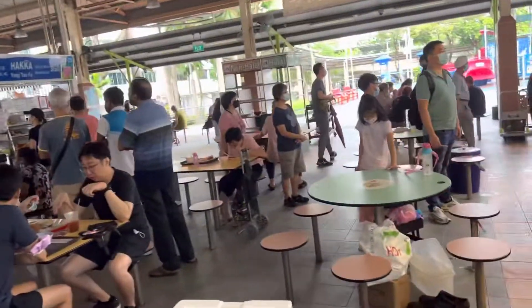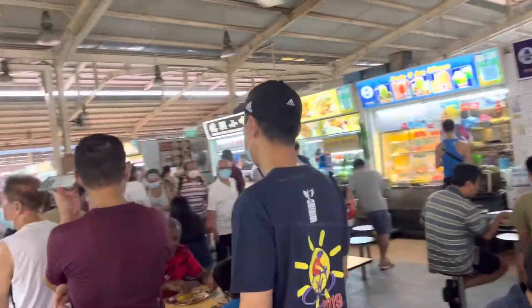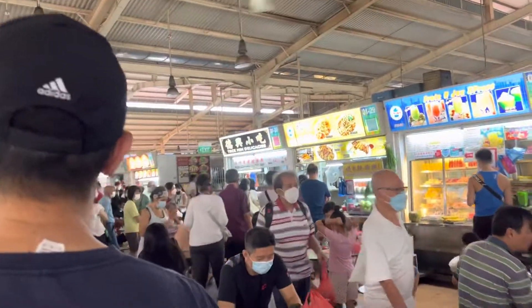There we have it — some queues at Gimmo on the weekend. Here I am, I just joined the end of the queue for Tekkin Delicacies. Bye bye.